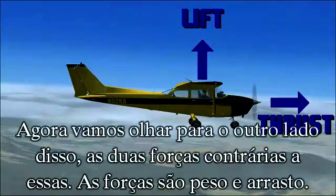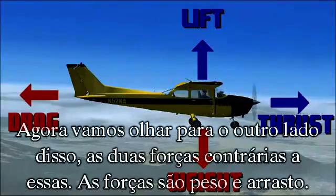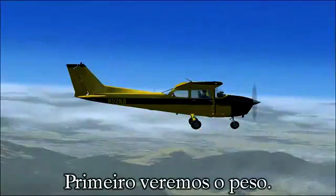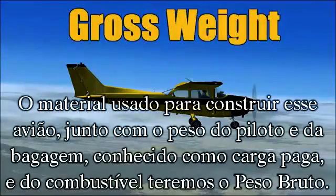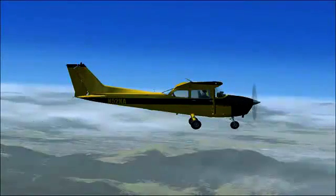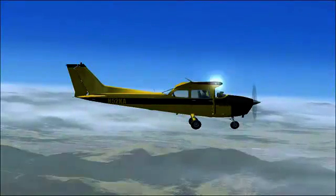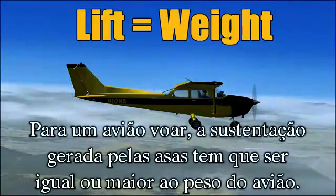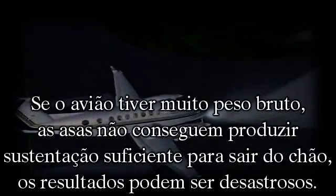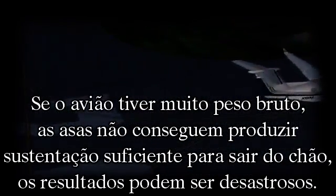Now let's look at the other side of that — the two forces that counteract these two. Those forces would be weight and drag. The material used to build this aircraft, along with the pilot and baggage weight, known as payload, and the fuel weight, all make up gross weight. Gross weight, along with gravity, act as weight pulling down on the aircraft. In order for an airplane to fly, the lift generated by the wings must be equal to or greater than the weight of the aircraft. If your aircraft is over gross weight and your wings cannot produce enough lift to get you off the ground, the results can be disastrous.